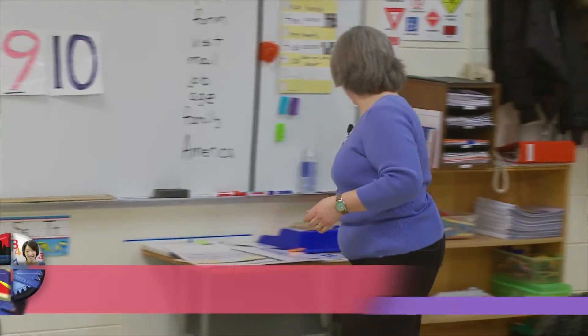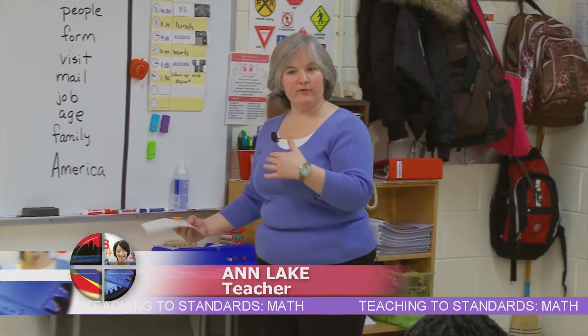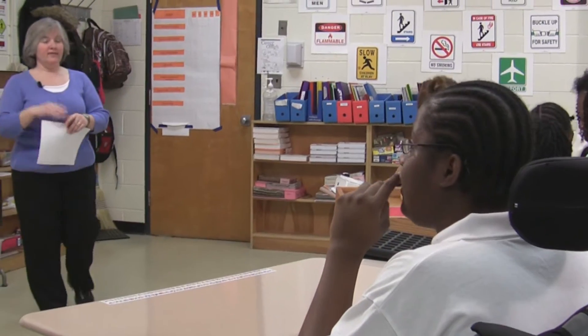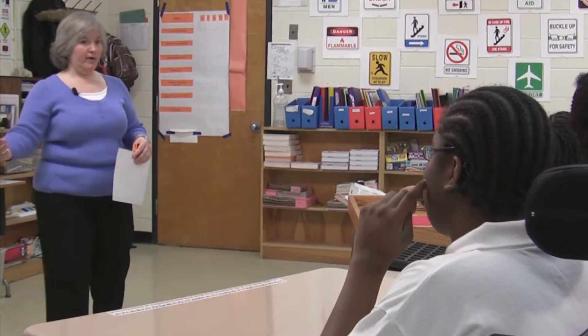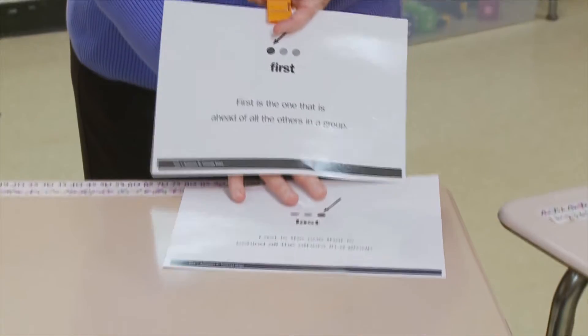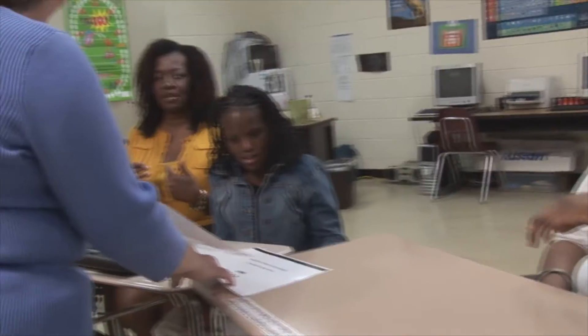In our number line, we've talked about things coming in a certain order. And sometimes things come ahead of all the others. Do you remember what that's called if it comes ahead of the others? Is it first or last? Which comes ahead of the others, Jasmine?